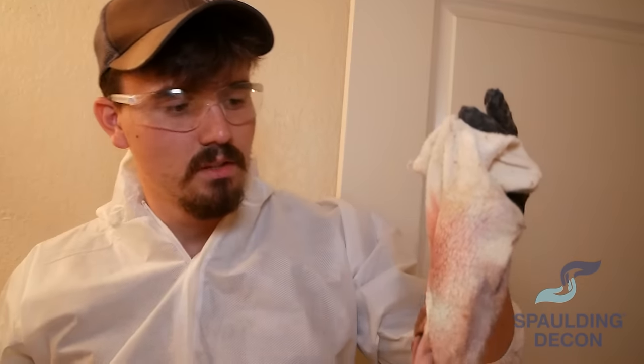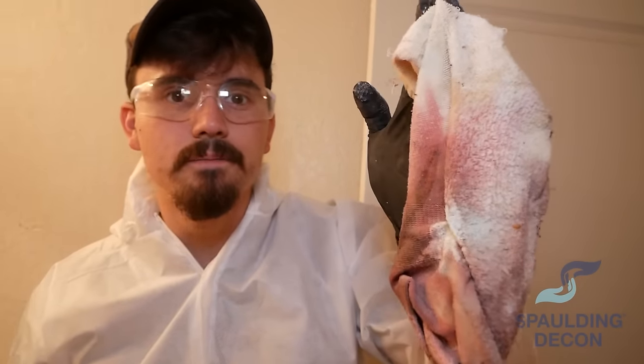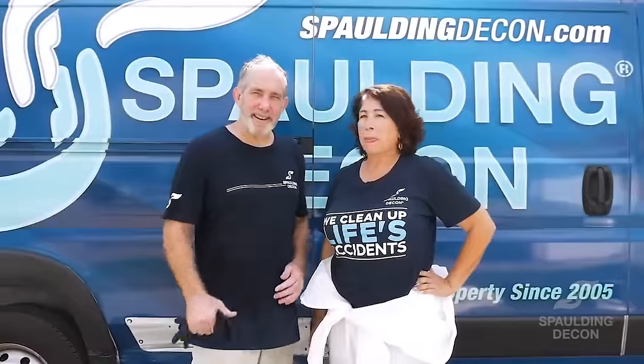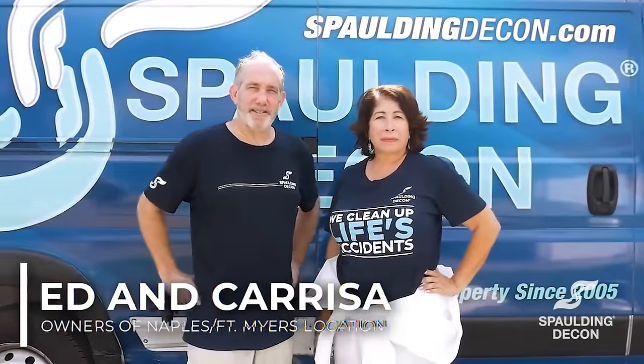We have a sock that has a bunch of little baby maggots on it. Don't forget to go to spaldingdecon.com — we have Maggie the maggot plushies for sale, so you can get one of these little guys for yourself. Everyone, Ed and Chris here, Spalding Decon Southwest Florida.